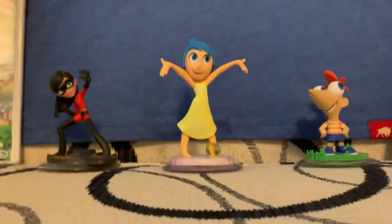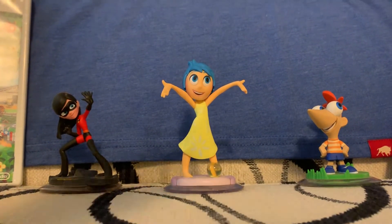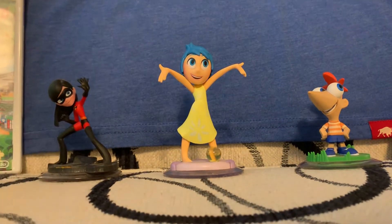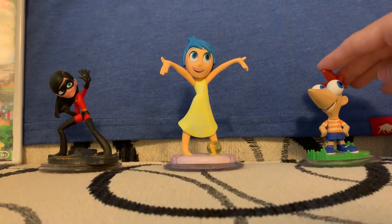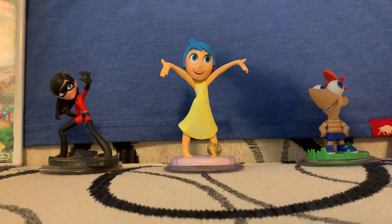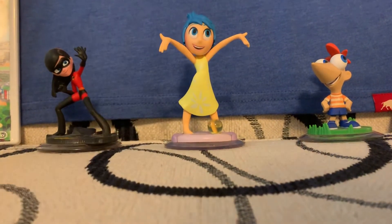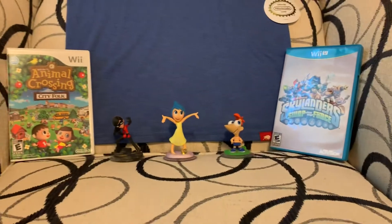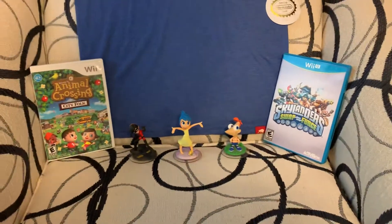And then I bought three Disney Infinity figures. We have Violet from The Incredibles, Phineas from Phineas and Ferb, and Joy from Disney Infinity 3.0 from Inside Out. So I just got these five things total — all five of them there.